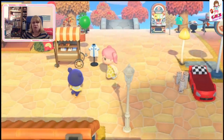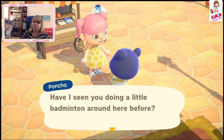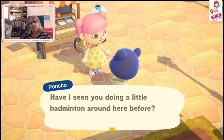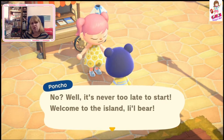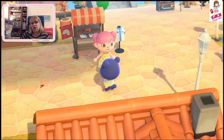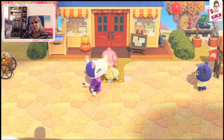We found someone else — Poncho! I thought it was Blue Bear at first. I don't think I've ever met Poncho. There's a little badminton area around here. Welcome to the island, little bear. I wonder if they change their villagers regularly — like if you came back in six months, it would be a different one.